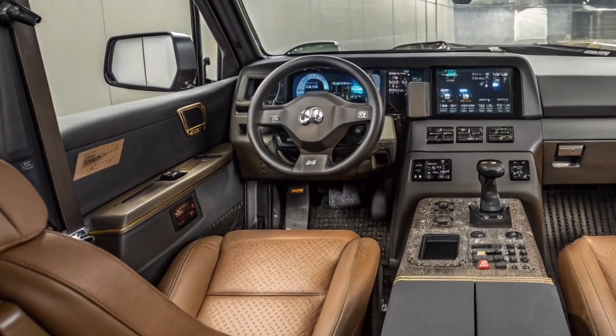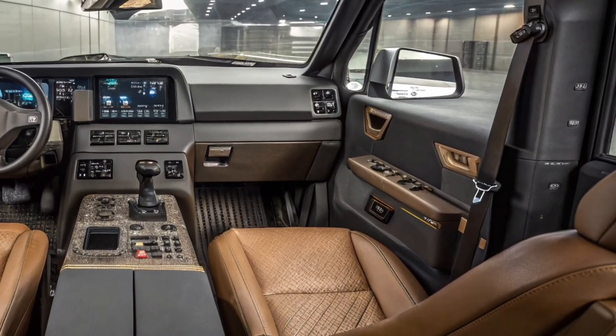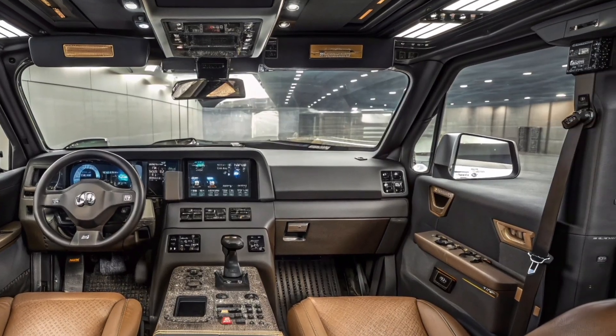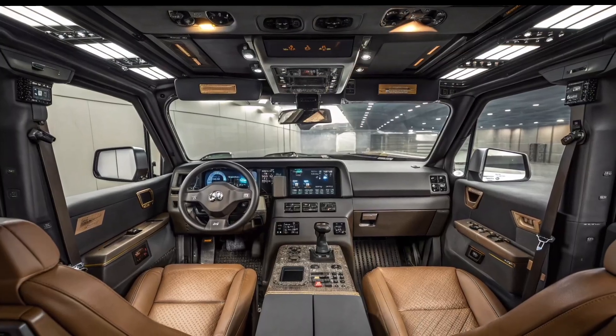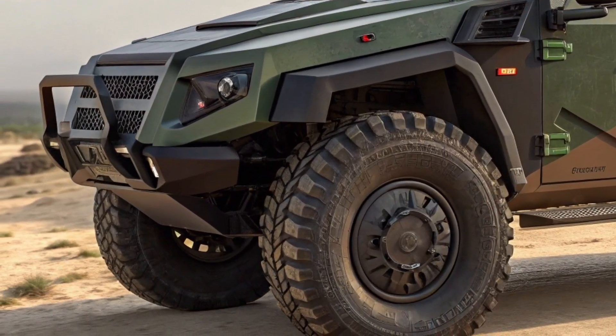Every lighting component, from headlamps to tail indicators, uses advanced LED arrays for better visibility and reduced energy use. The side profile showcases a perfect balance of design and defense — long angular panels emphasize strength, while the elevated chassis provides superior clearance to overcome natural and man-made obstacles.